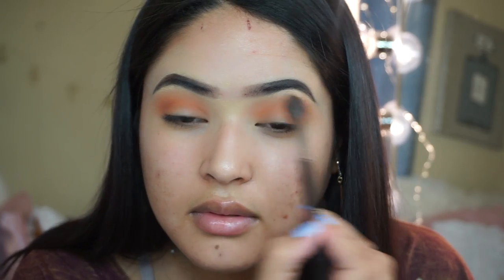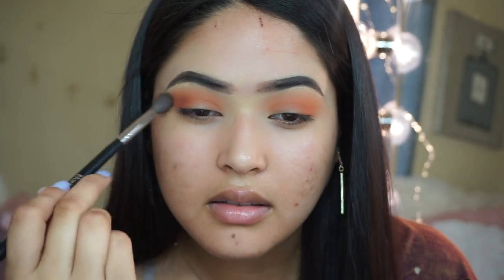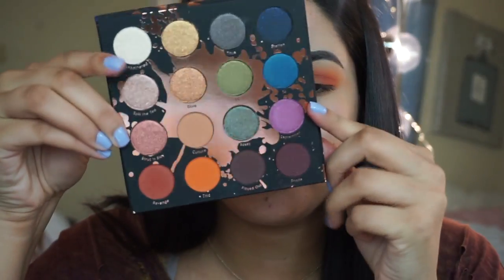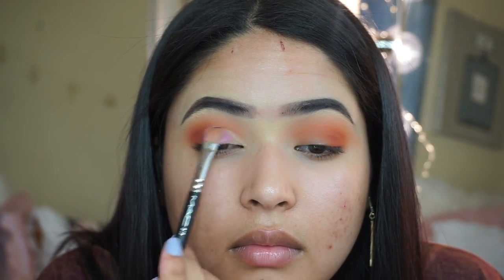I didn't realize that my camera wasn't recording, but all I did was grab the shade Big and apply that with my Morphe M505 directly to my crease. Now I think I'm just going to go ahead and add Revenge to the outer corners, again with the same Morphe M505 brush. So once we have that, I'm just going to grab the same ColourPop Concealer and cut the crease, taking an AOA Studio E115 brush. Once we have our eyes cut, I'm just going to go ahead and grab this beautiful September shade — it just has to go on my eyes. I'm grabbing that with my MAC 242 brush and packing it on my lids. This is such a pretty shade.